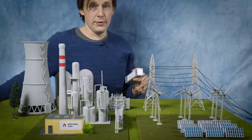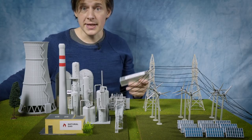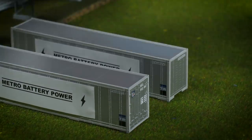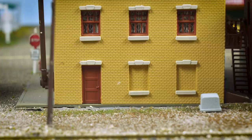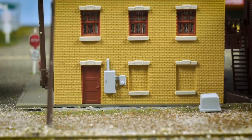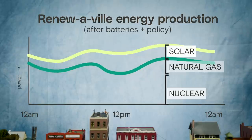One solution is that Renoubaville could invest in a form of energy storage, like these massive utility-scale batteries. That way, excess renewable energy can be saved up for times when demand exceeds supply. And let's say the town installs smart meters, incentivizing power use when energy is most abundant. You can see batteries and policy have smoothed out supply issues, allowing for even more renewable energy.